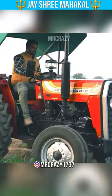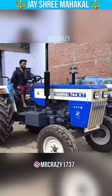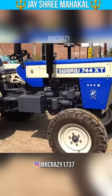Number 5 is the Mazi Fargo Sun 245 DI. Number 4 is the 1744 XT. This tractor is good for me personally. It is 4x4 also.